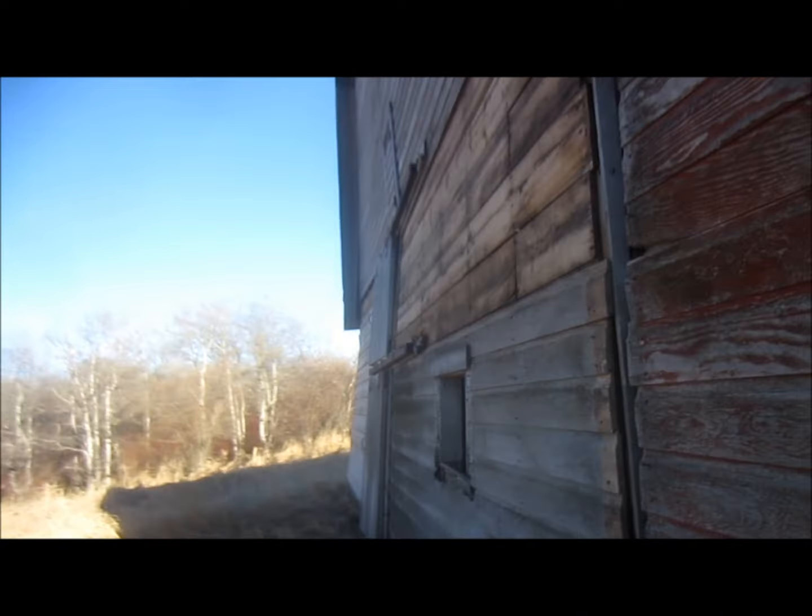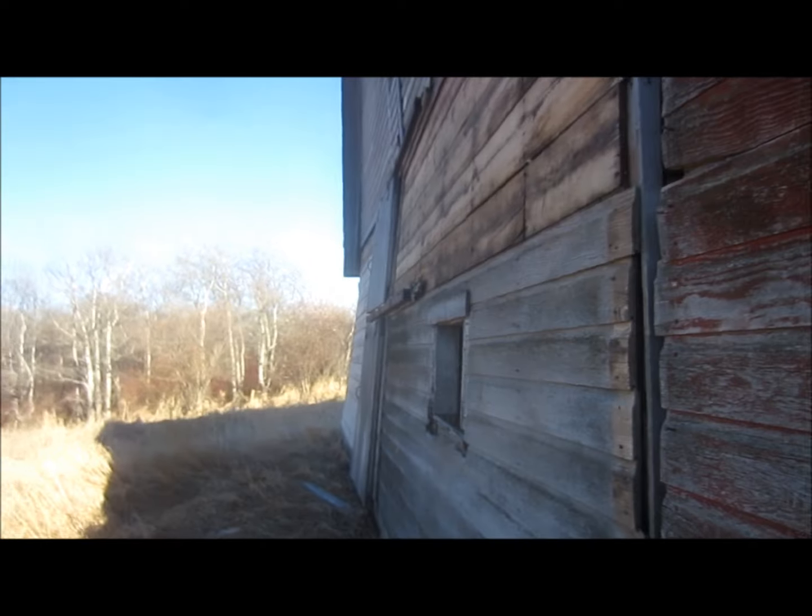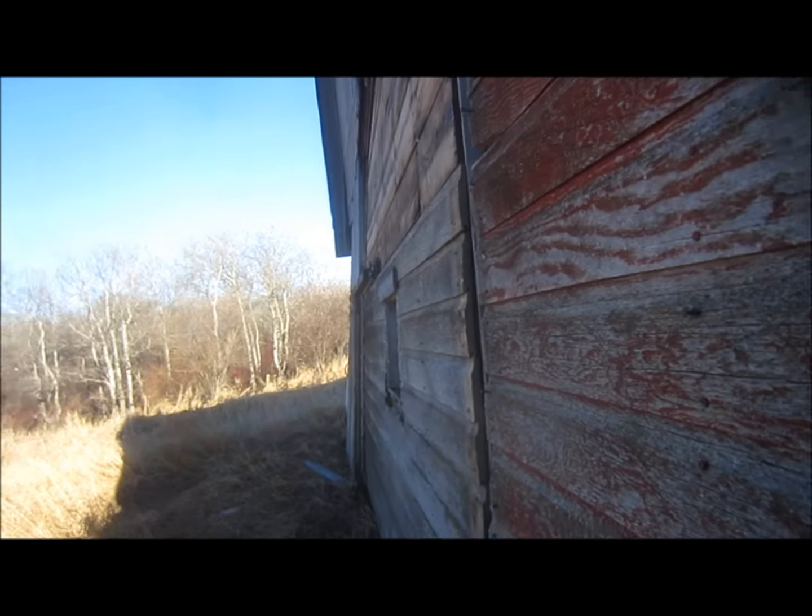Here's Jack's old barn, and my goodness it's getting an awful lean to it.